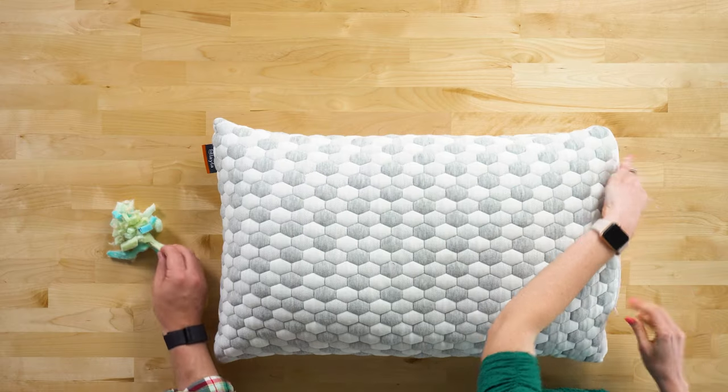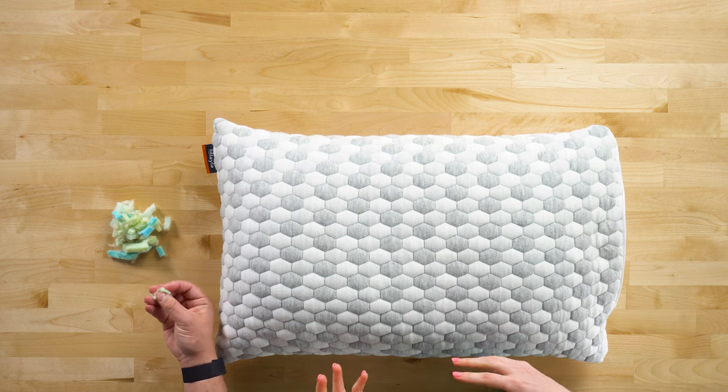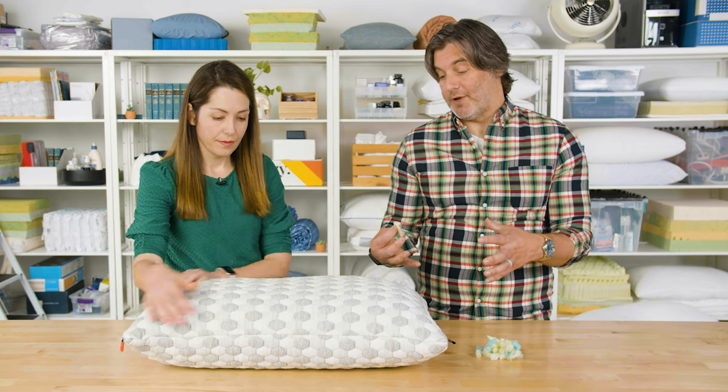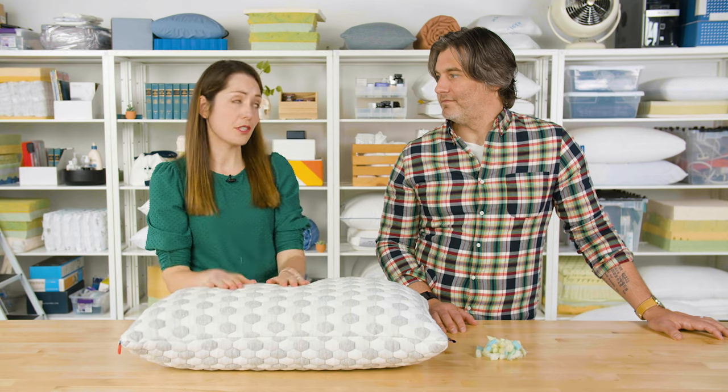You can open this pillow and customize the fill. If you need a lot of loft, keep it full; if you want it a little lower, take some out. One note: if you like a lofted pillow and keep it filled, it's going to struggle to hold a regular-size pillowcase — so look for a slightly larger pillowcase for this one. With the right pillow, you can reduce tension in your neck and shoulders and keep your spine in great alignment. Overall, this is a really great customizable pillow that we love for side sleepers.